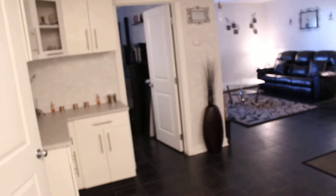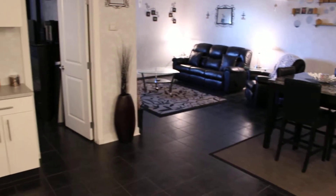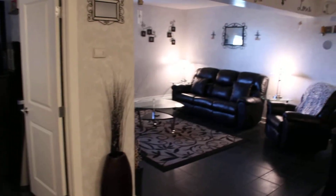Hey everyone, it's Jocelyn here with lethbridgerealestate.com. Got a new condo for you here on the south side over in Scenic Heights at 1619 Scenic Heights. You can see it's been updated really nicely — there's some extra cabinets put in, all new tile put through the whole place. You are in the lower part of it, so it's a really nice and cool unit.